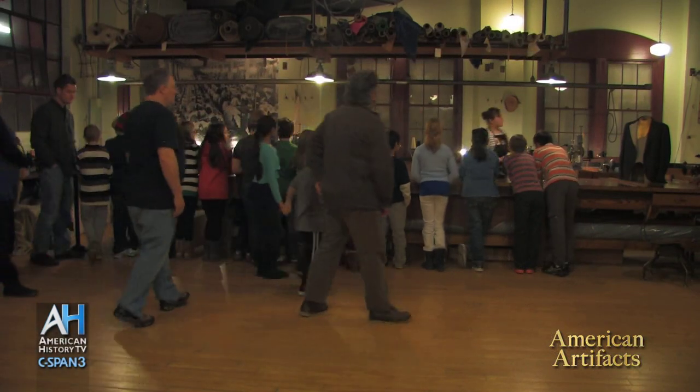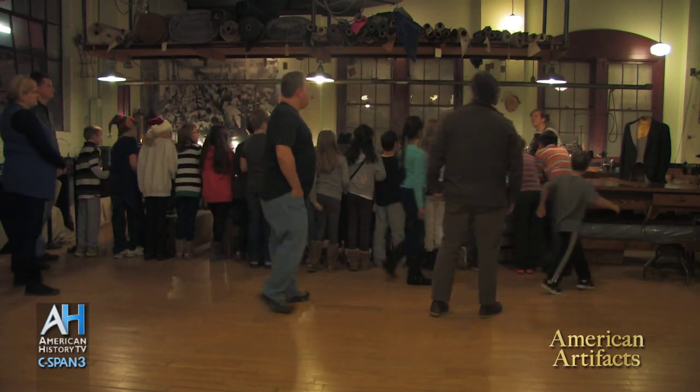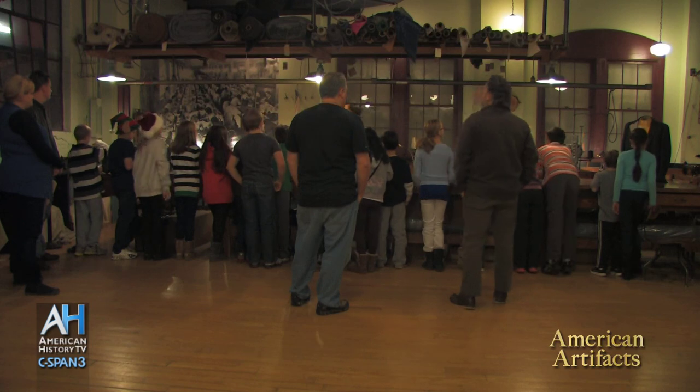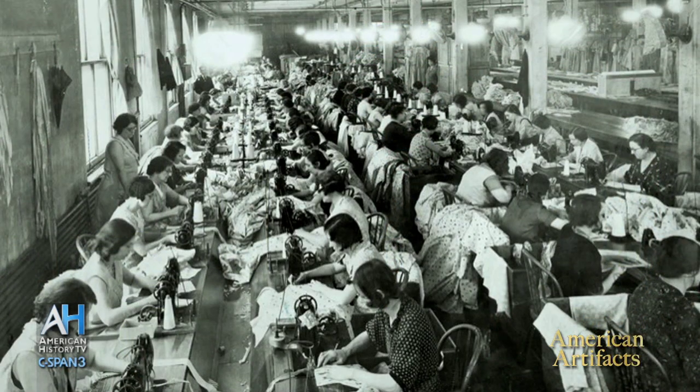We see between 150 and 300 children a day here on field trips, and they have no idea about dates or where it all started. So we try to bring them into the real world and say, yeah, there were people working here making clothes to fit you — so that mom and dad, who were working and didn't have time to make clothes, could go out and buy them for you. I've found that you really don't grow too old too quickly when you're working with children, and I love every minute of it.